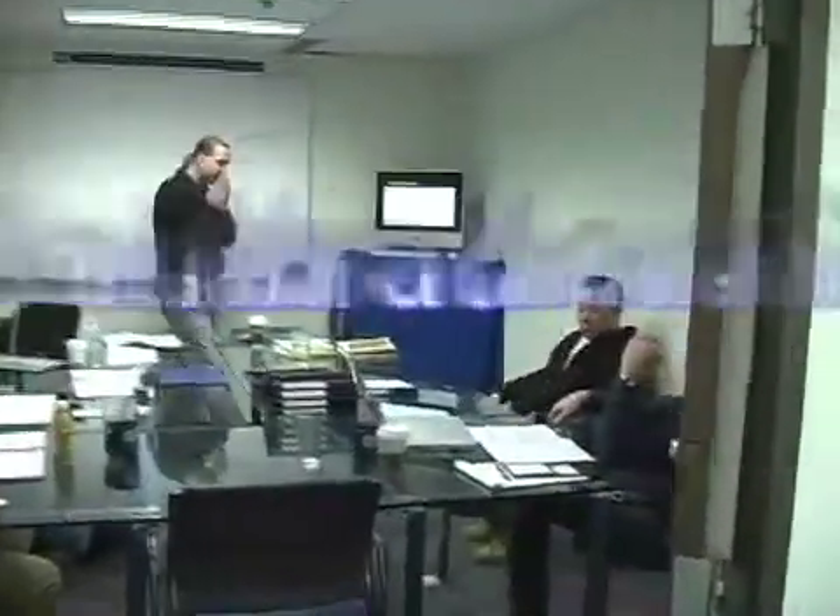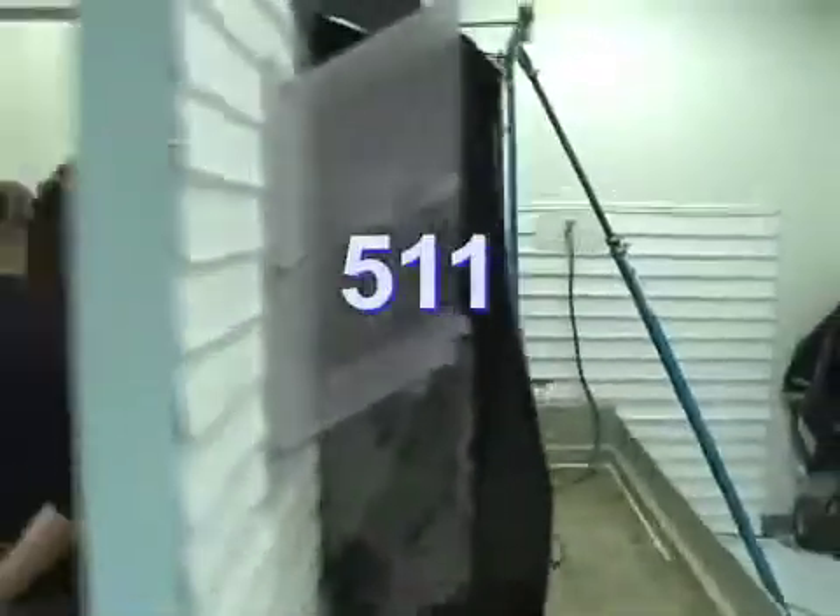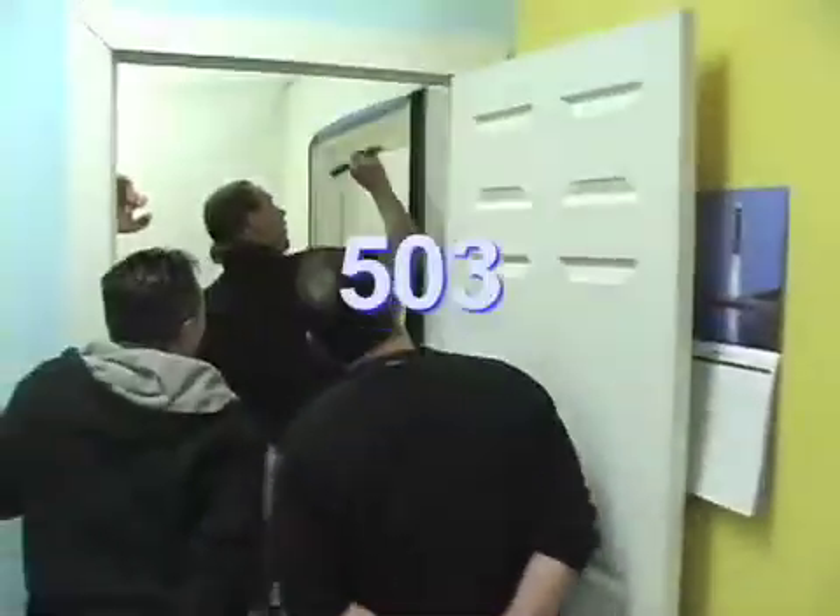In the classroom, you'll become well-versed on test standards in water infiltration, such as the ASTM E1105, 331, 547, the AMA 502, 511, 501.2, and 503.